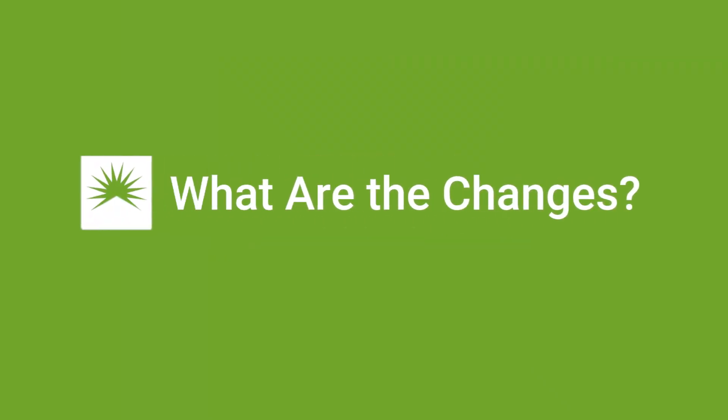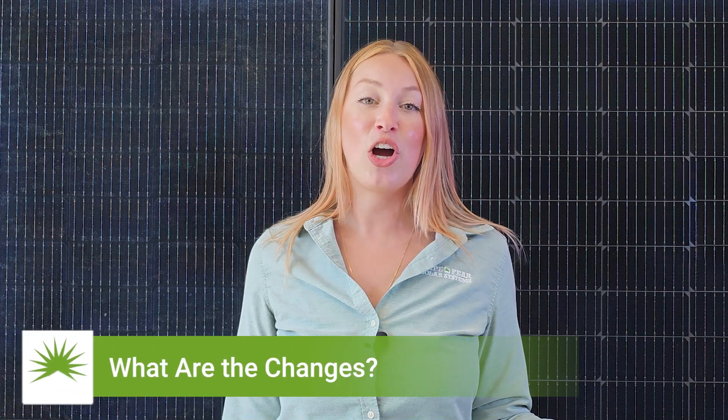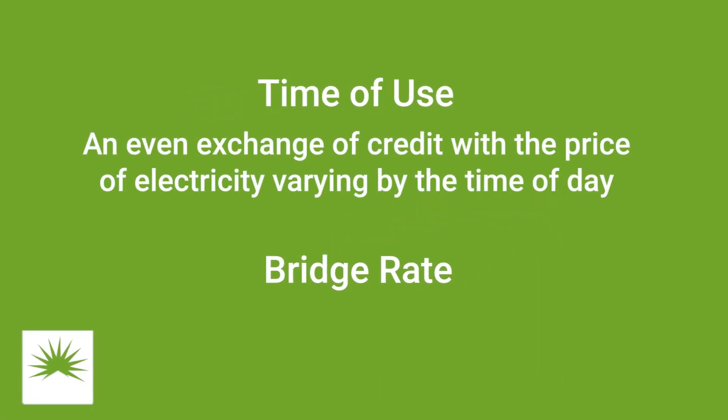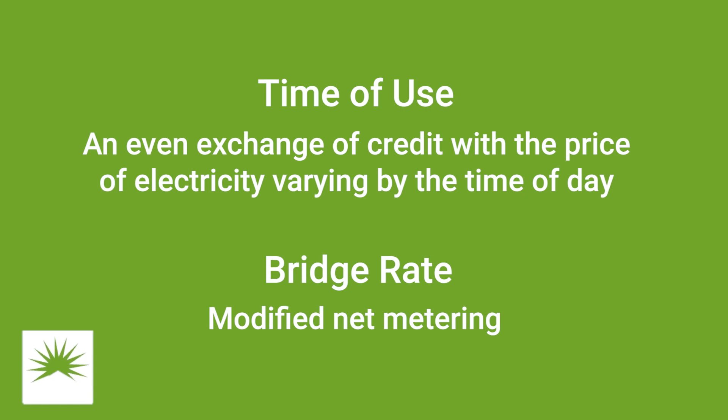Number two, what are these changes? Instead of our current one-for-one exchange of credits, we'll have a time-of-use model and a bridge rate. The time-of-use model is the same exchange of credits, however how much you're credited to your account depends on the time of day. A bridge rate is a modified net metering.